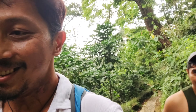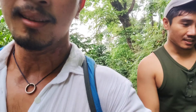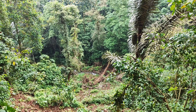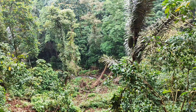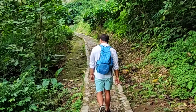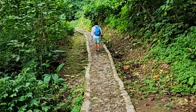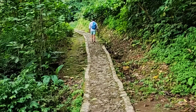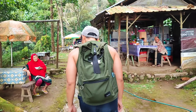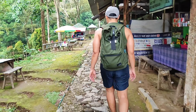We are trekking to the hot spring to relax our body and mind, but to get there we need to do a little trekking of about one or two kilometers. Still good though! It took around an hour to get here from Semarang.